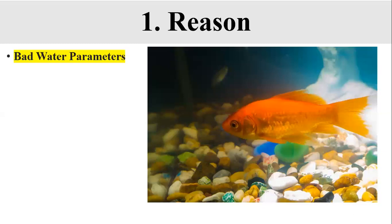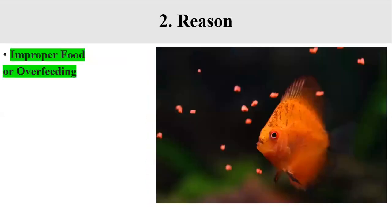After feeding, remove uneaten food within 30 minutes to one hour. If you discover an ammonia spike in your tank, keep changing larger portions of the water until everything goes back to normal. The second reason when a fish stops eating is improper food or overfeeding.